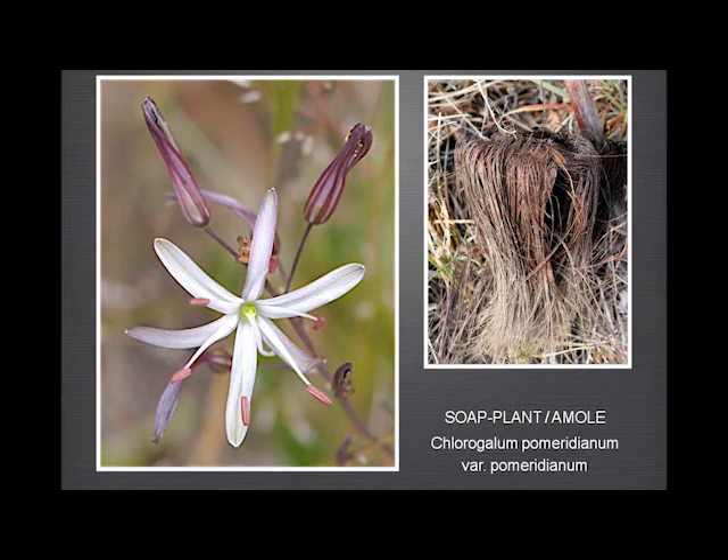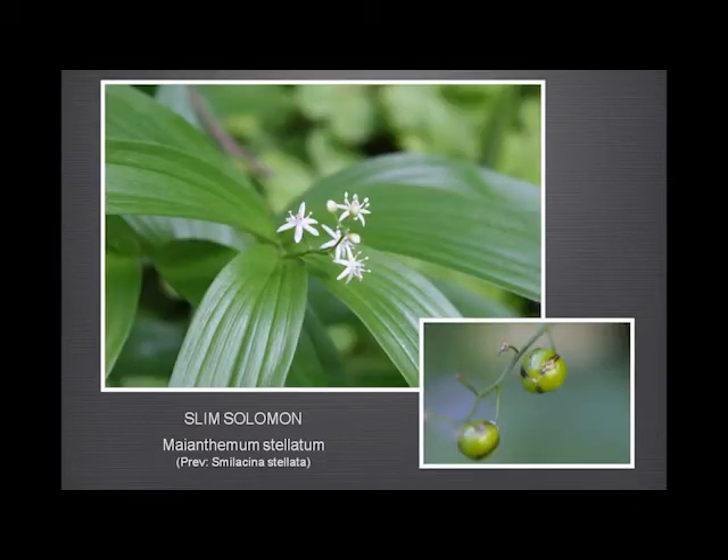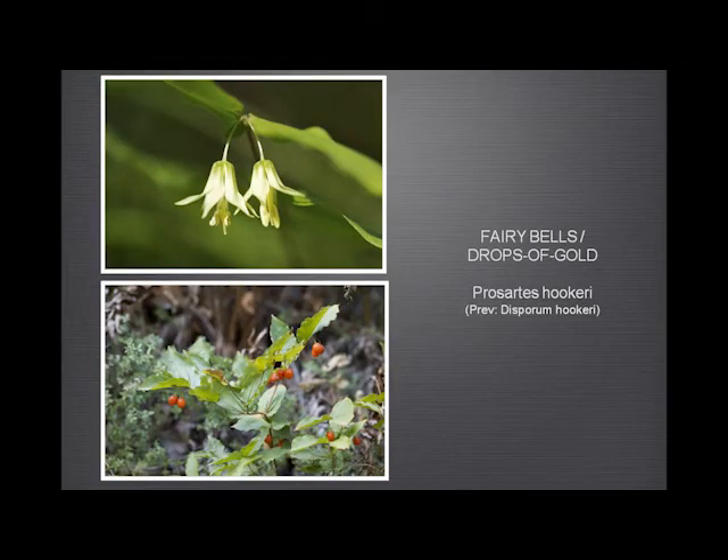Fat Solomon and Slim Solomon — of course you know them — and the very different berries: these sort of mottled brownish red, and then these with the very distinct three stripes on them. Fairy bells — this is one that always surprises people: you have to lift up a leaf in order to find the flower, because all the flowers are only under the leaves. And then it has these rather nice orange or red berries later in the year.